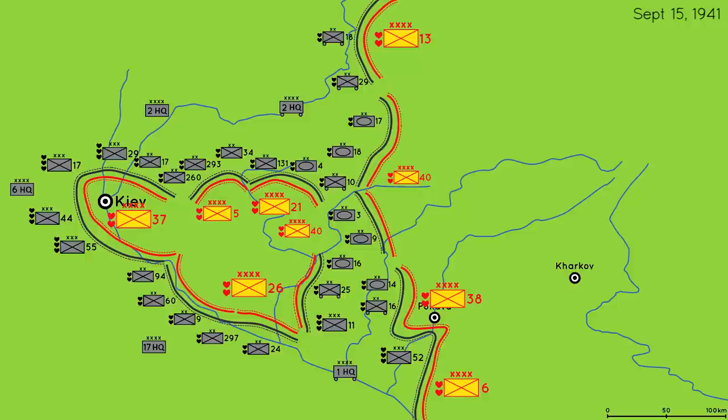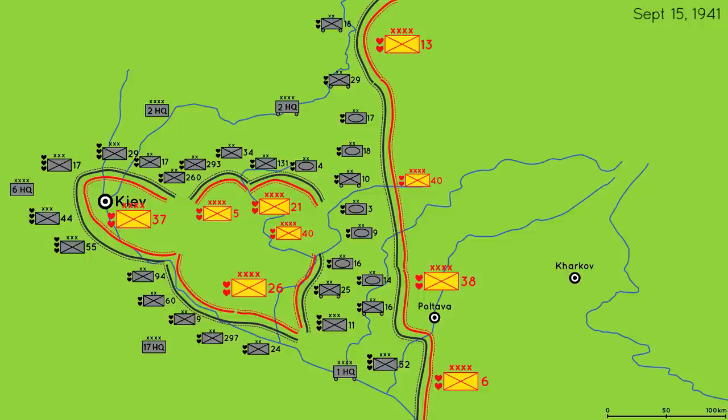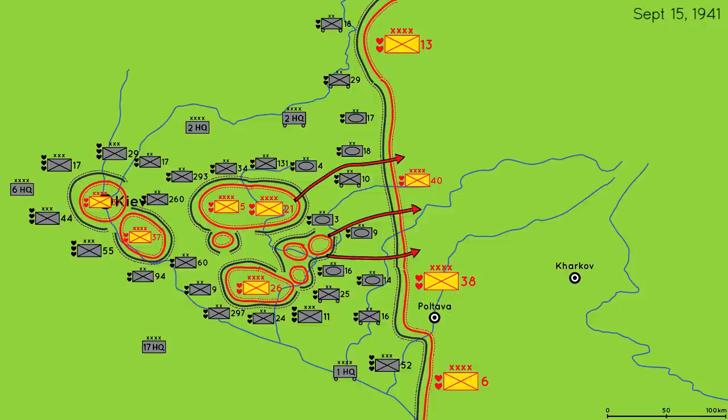The Soviet armies cut off inside the cauldron are now experiencing total communication breakdown and mass confusion. German Panzer spearheads have stabilized the line against Soviet armies to the east. German units began to divide and conquer, separating the trapped Soviet armies into their own pockets and squeezing each one. The Soviet armies began a general retreat to the east and handfuls of soldiers managed to slip through the extended German lines, but the bulk of them are still trapped.